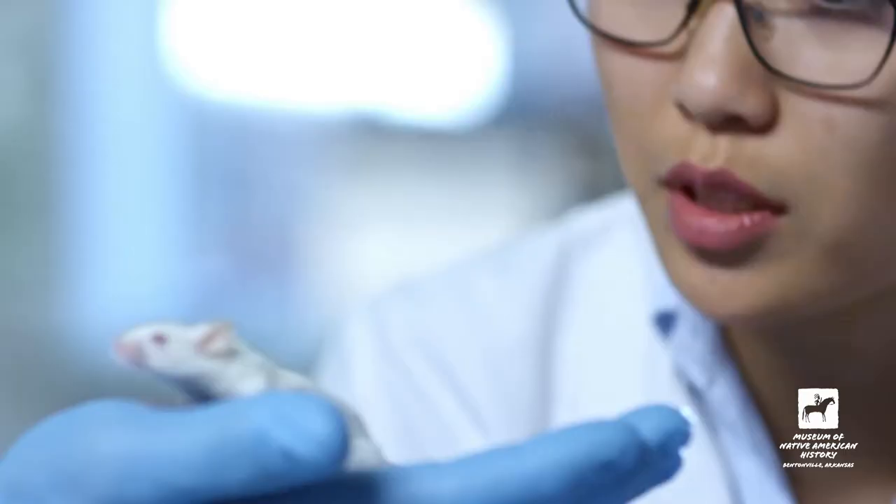The purple coneflower, or Missouri snake root, is a commonly used herbal remedy still used to this day, and has been found in studies to make mice about 50 to 80 percent more resistant to sicknesses like the flu.